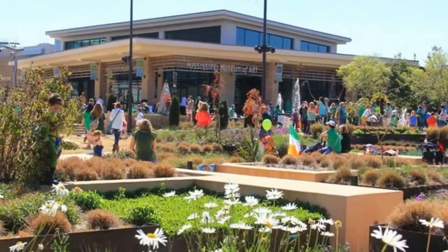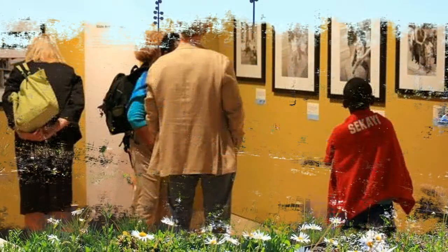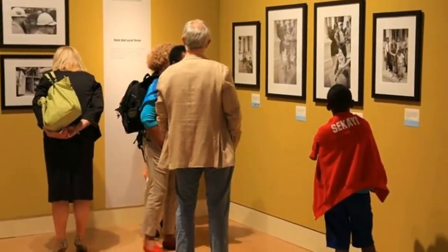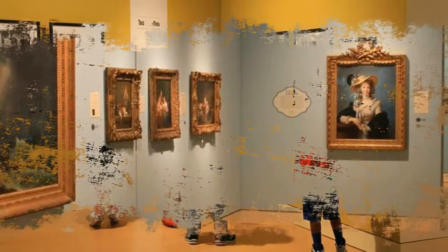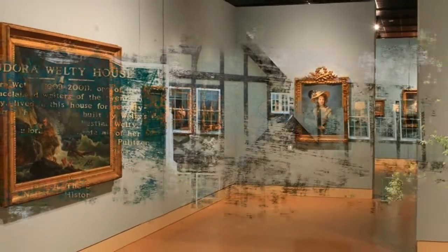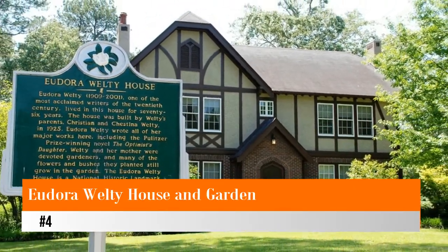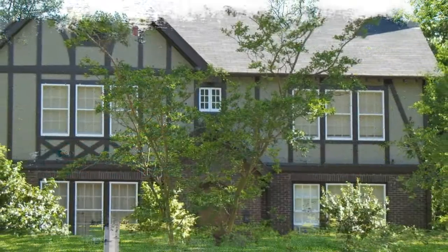The Mississippi Museum of Art presents a permanent collection and changing exhibits by national and international artists. Originally designed to display the works of local and regional artists, the museum still places a heavy emphasis on local and regional art. It is the largest art museum in Mississippi.